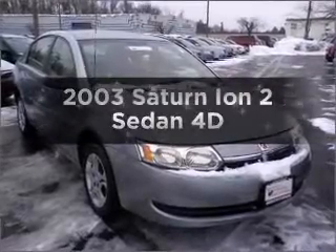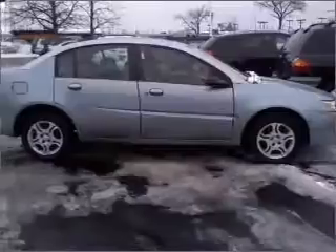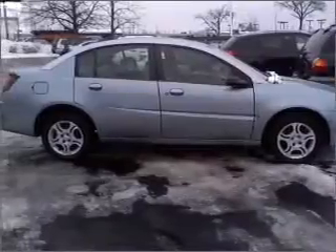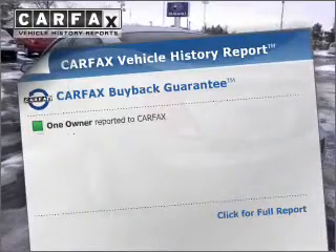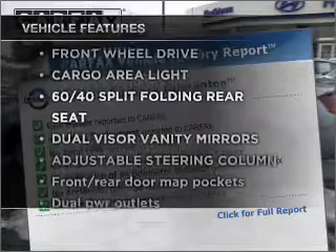Check out this 2003 Saturn Ion. If you're looking for an automobile with great attributes, look no further. With a reliable engine that responds smoothly to its automatic transmission, Carfax has offered to provide you with peace of mind. Plus enjoy these notable features that are included in this vehicle.